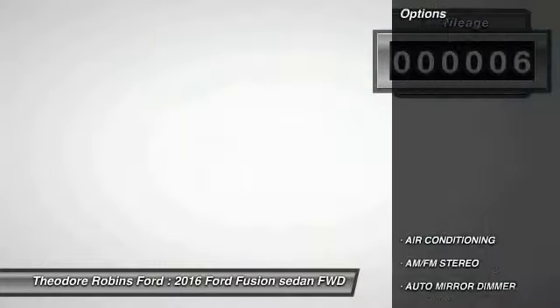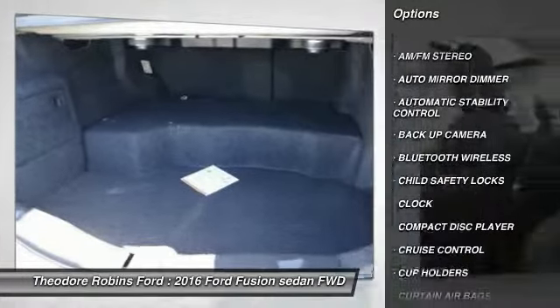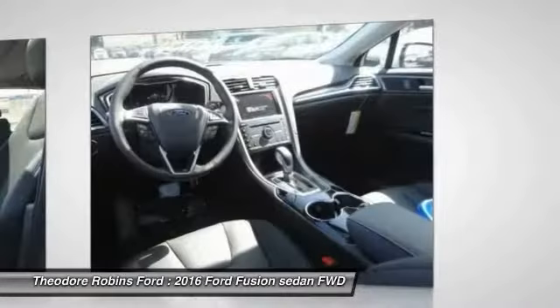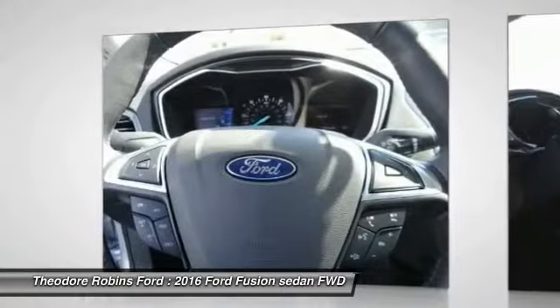Here are some of this vehicle's great options: keyless entry, backup camera, traction control, Bluetooth wireless data link for hands-free phone, power steering, air conditioning, front cruise control, automatic stability control, auto dimming rear view mirror, PPO, floor mats.